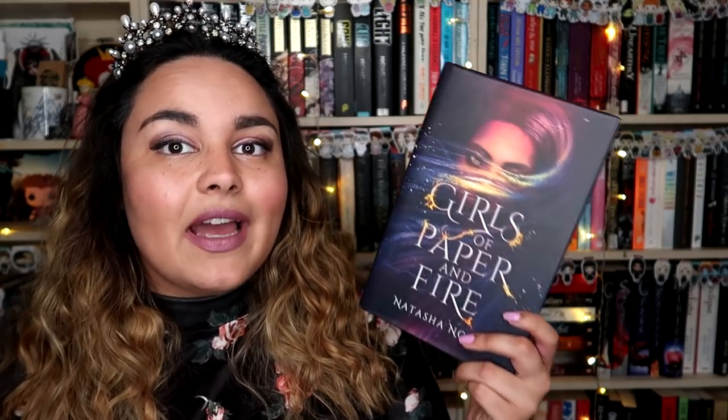For a young adult fantasy we have Girls of Paper and Fire by Natasha Ngan. This follows a girl who is forcefully taken from her home to become one of the king's concubines. The king is a demon king and every year around twelve girls are recruited. Trigger warnings: it deals with sexual assault and these scenes are a lot more graphic than you would expect in a young adult novel.